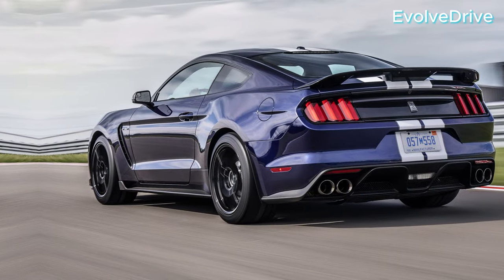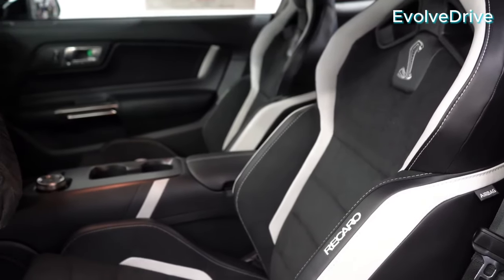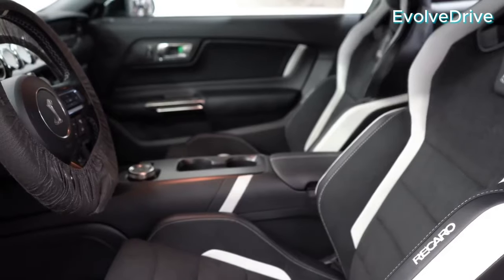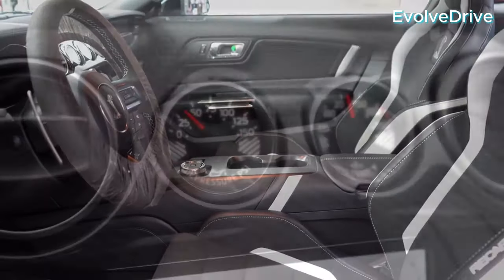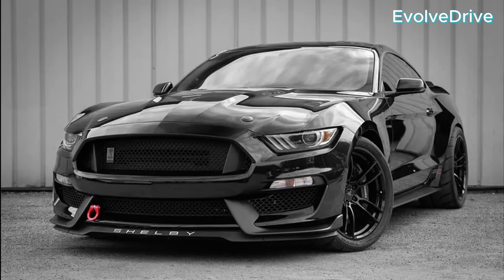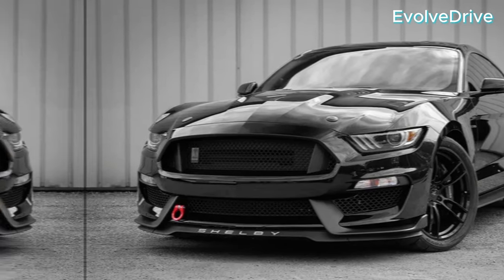We've journeyed through the performance, looks, price, and quirks of these Mustangs, and now the decision is yours. Whether you're drawn to the raw power of the GT350 or the modern elegance of the Dark Horse, one thing remains true: the spirit of the Mustang lives on.